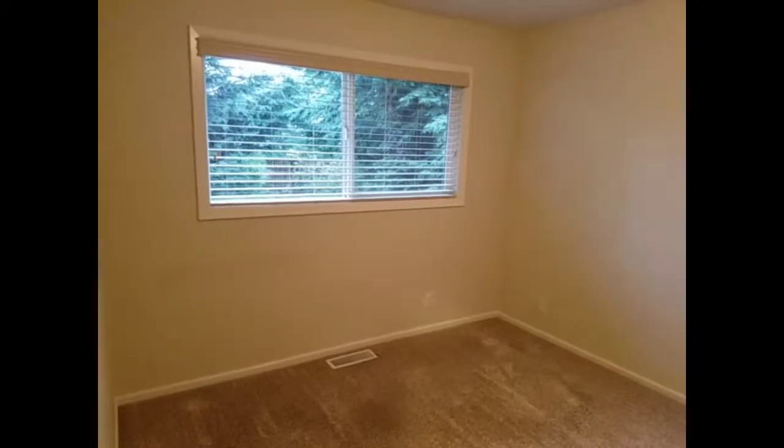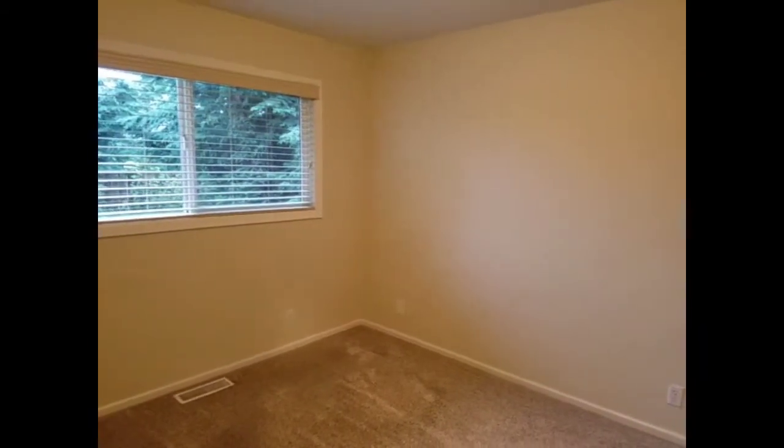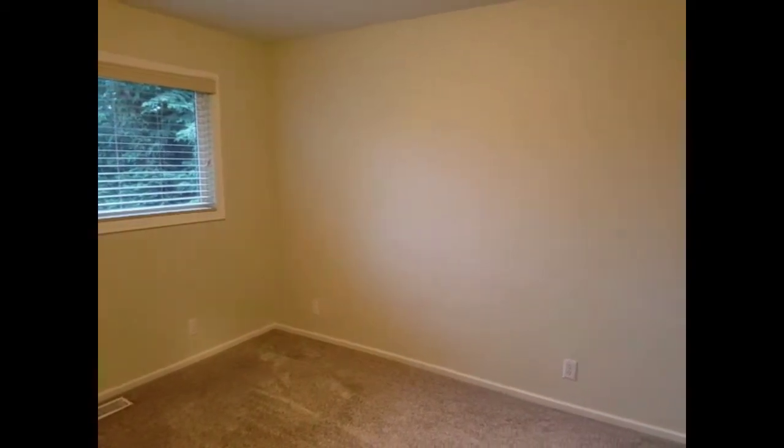The first bedroom has carpeted floors, a large window, neutral paint color, and a large amount of closet space.